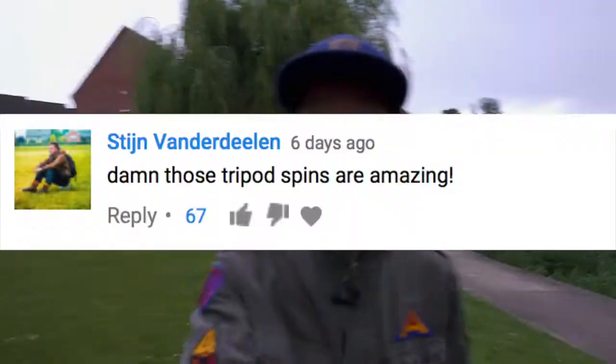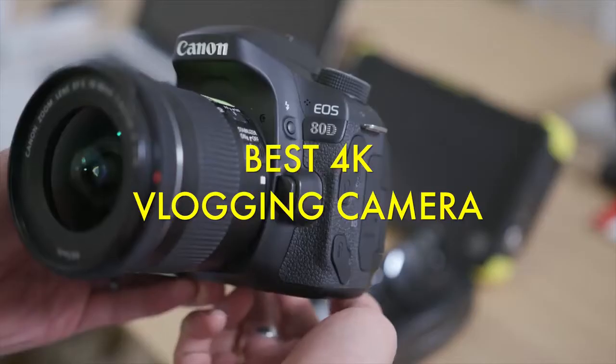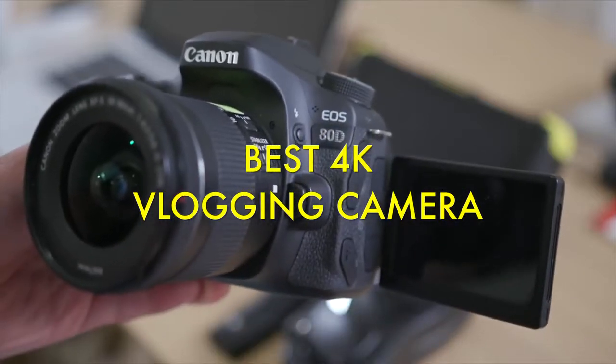Apparently some of you like the spinny whip pan action I did in the last vid, so here's some more. I like Canon. I like vlogging, but I can't seem to find the right Canon to vlog with.